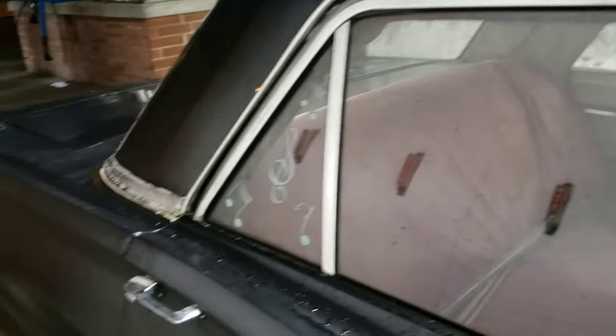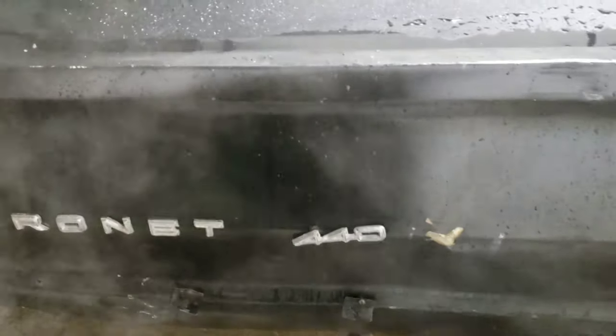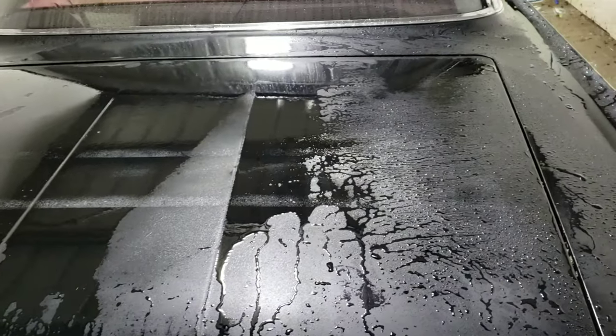I couldn't resist — I had to get it washed. The biggest problem I see is this body panel right here. It's got a big trunk. I'll show that tomorrow in another video.